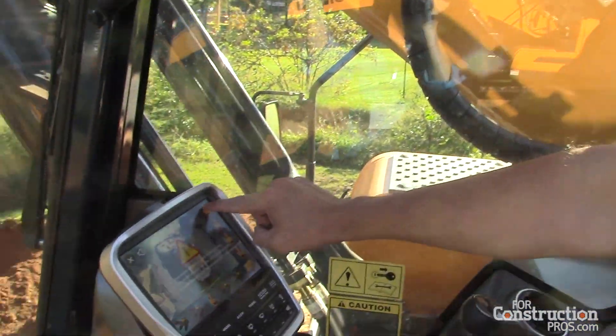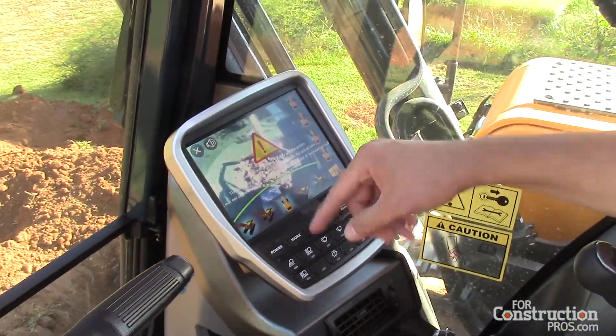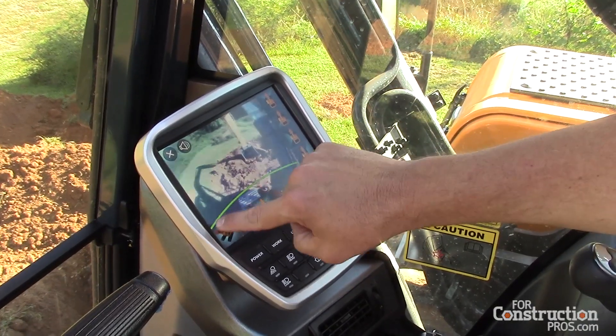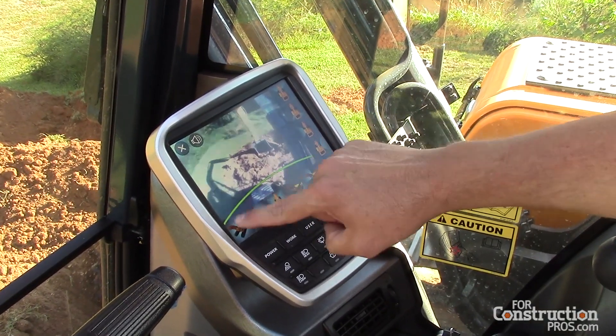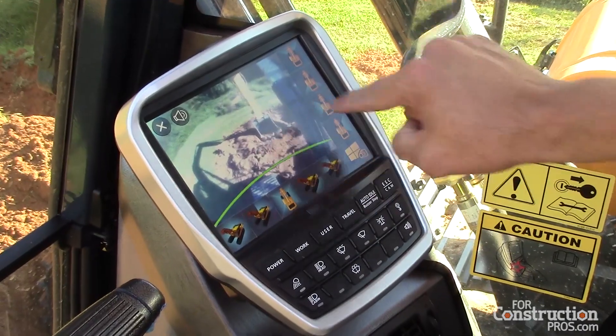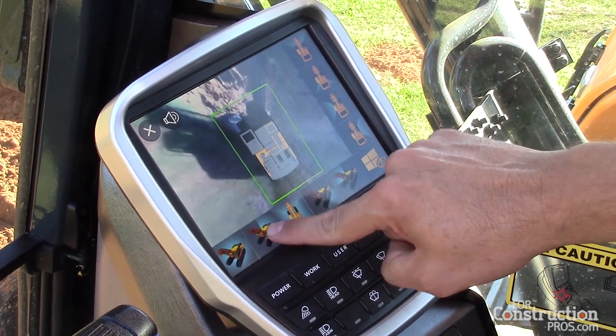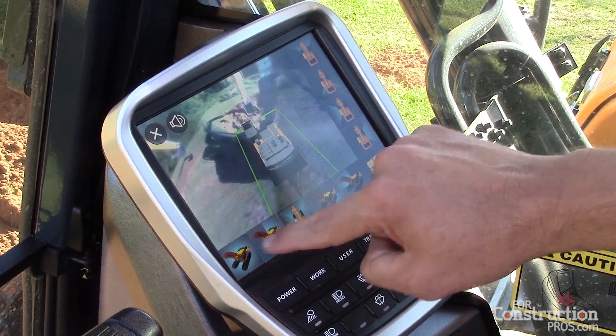The other nice thing about this new IMOD system is you have the ability to select different views. Not only can you get the 360 bird's eye view like we just saw — this shows you where your counterweight would be turning, and this kind of shows you what the circle is around the base of your machine — so you have the ability to look at different angles just at the touch of a button.